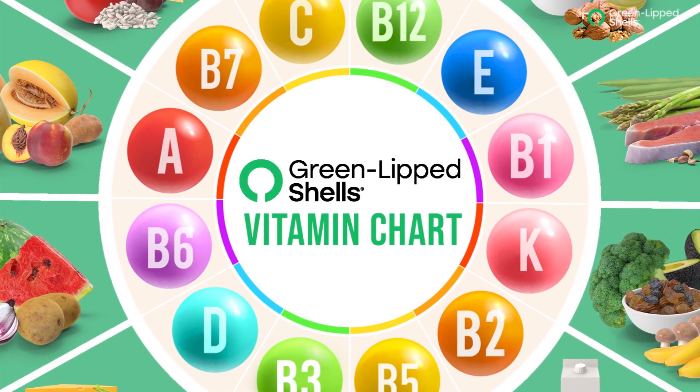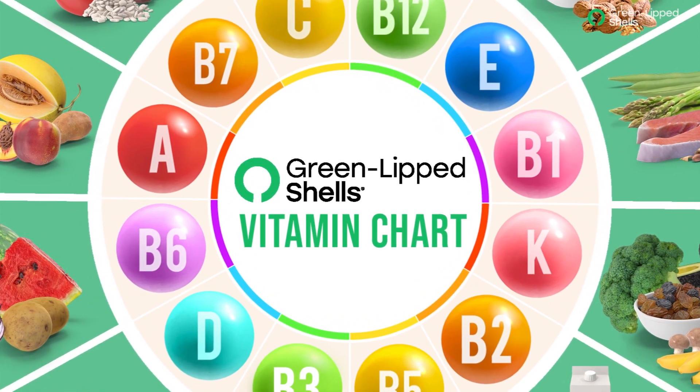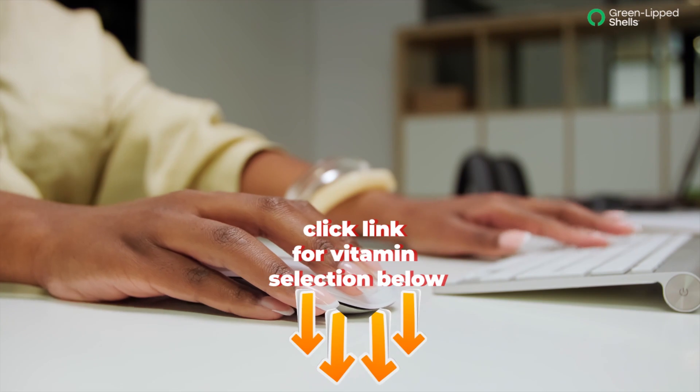Hi! Thank you very much for liking and subscribing to Green Lipped Shells. Click the link below for our product selection.